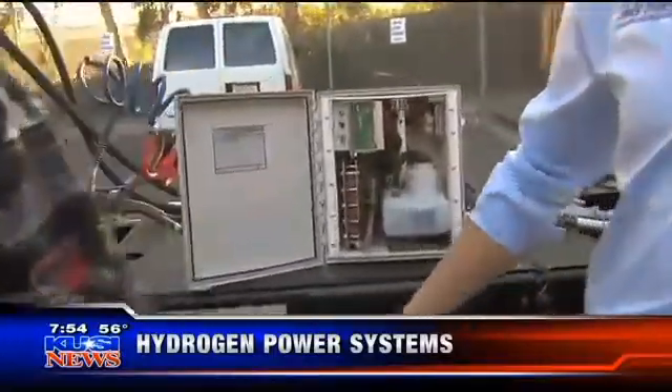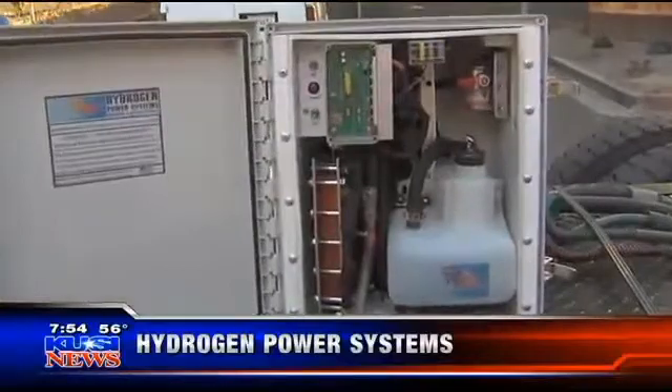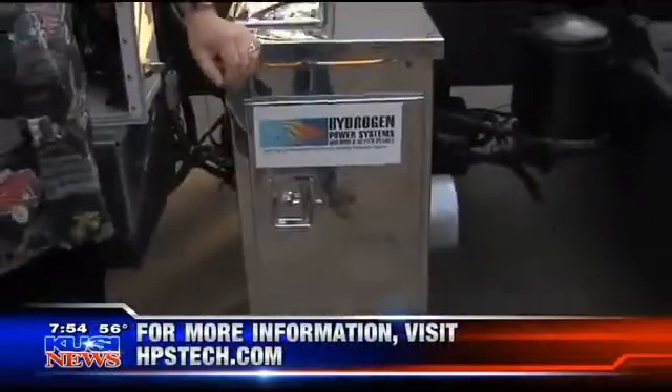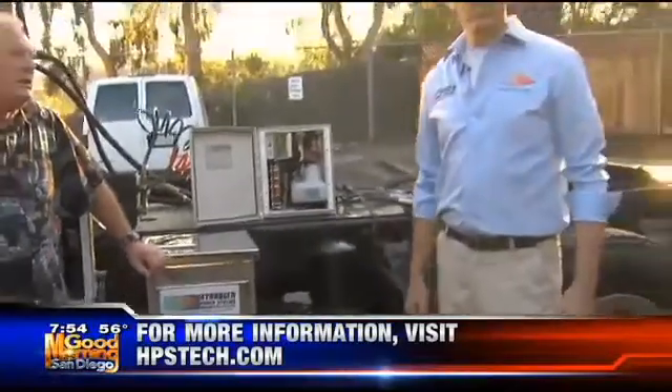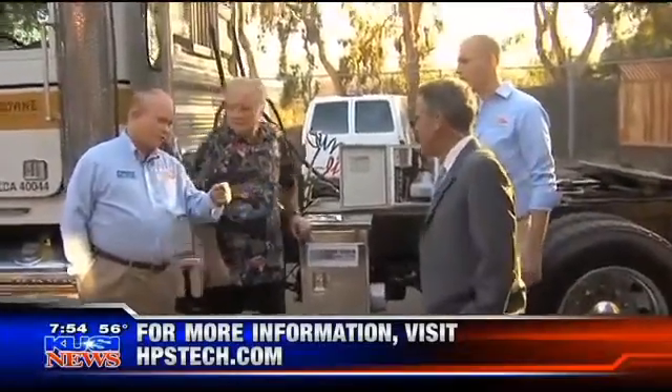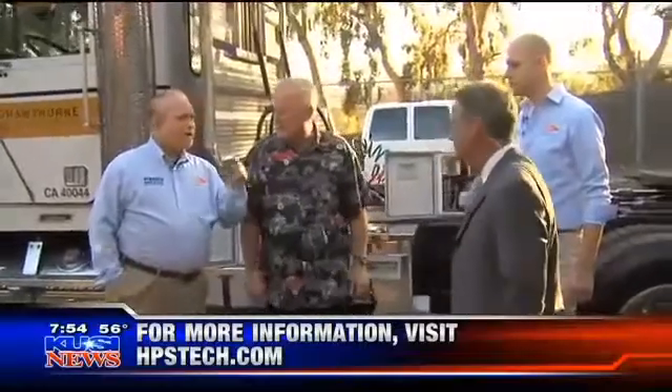How do we get a hold of you if people are interested? We've got a website — we're at hpstech.com. Or you can reach us by phone at 855-477-1776. We'd also like to thank Hawthorne Power Systems as one of our dealer installers, the Dino Shop in Santee, and Cal's Auto Pro in Escondido.